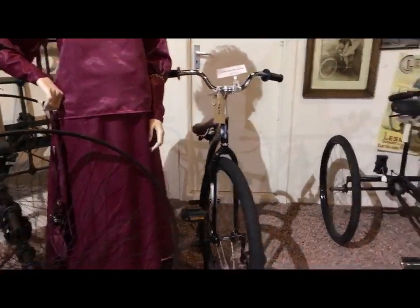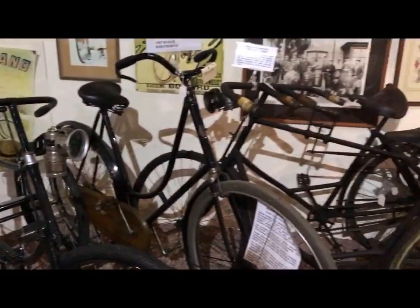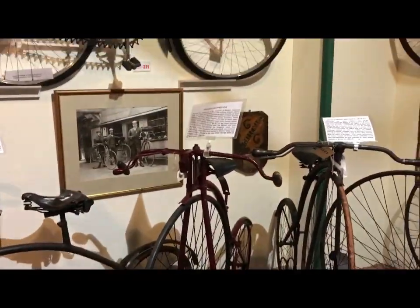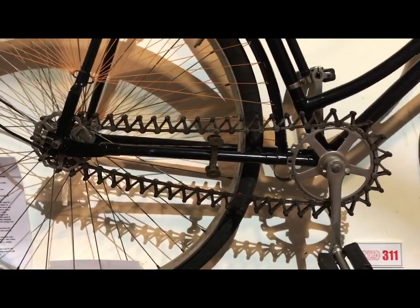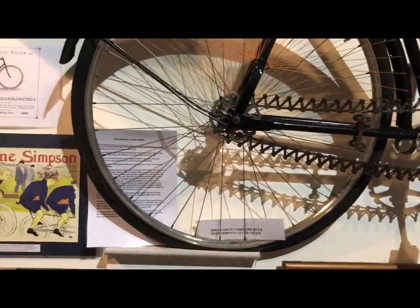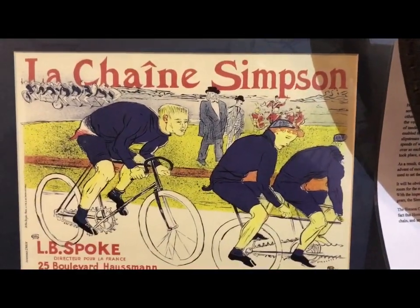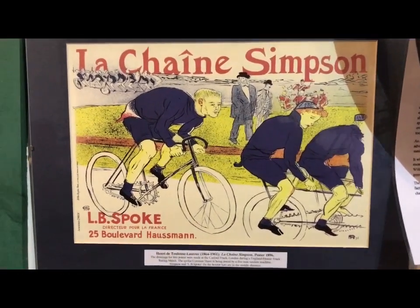The tricycles are developing more into the type we would recognise today. There's a bike with the Simpson lever chain, which was meant to be more efficient — though that was a load of rubbish really. It was famously depicted in Henri Toulouse-Lautrec adverts, which they paid him to produce.